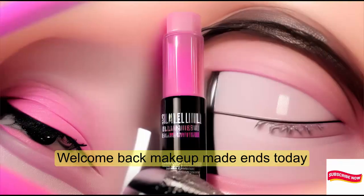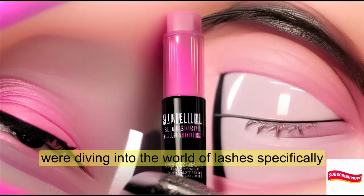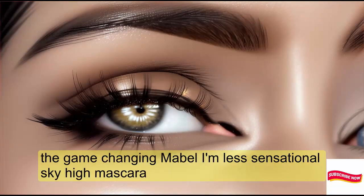Welcome back, Makeup Mavens. Today we're diving into the world of lashes, specifically the game-changing Maybelline Lash Sensational Sky High Mascara.